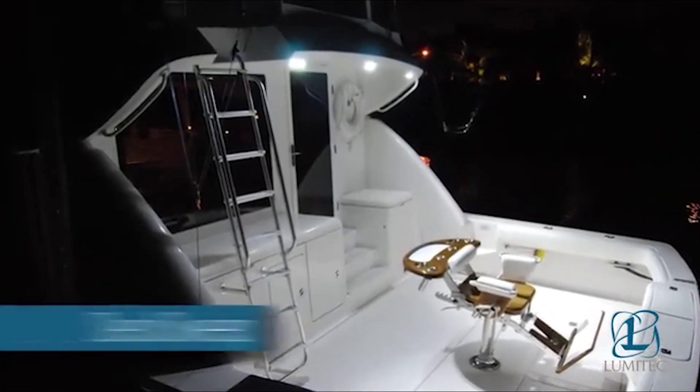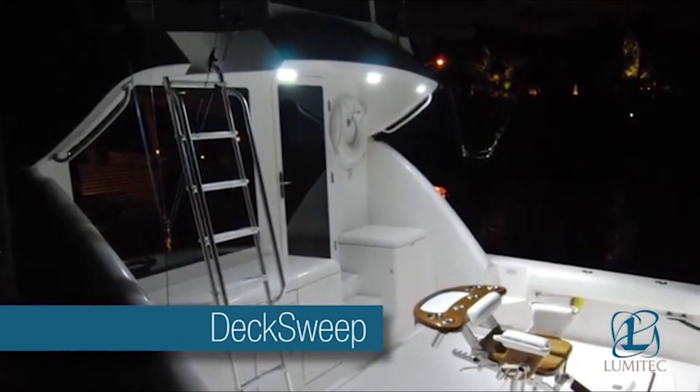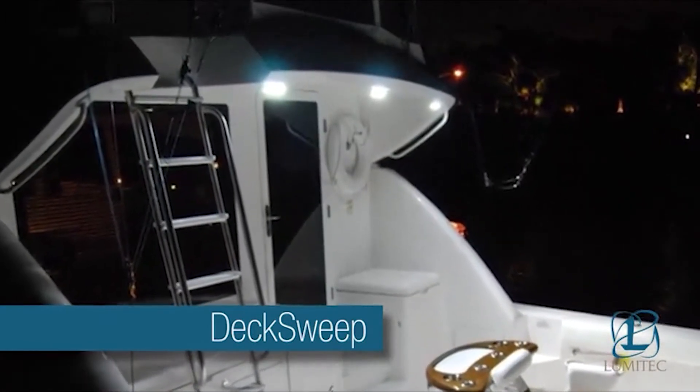It is proudly designed, examined, and assembled in the USA. If you are searching for transom lights, then Lumida Spreader Lights are ideal options. This lighting device does not solely work as a superior quality marine LED transom light, but is also capable of offering different components such as dock lighting, hull perimeter, as well as deck lighting.